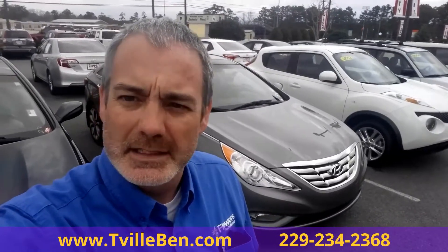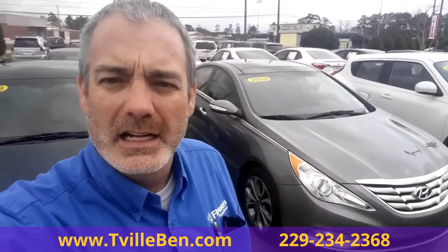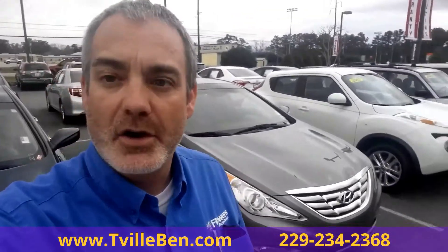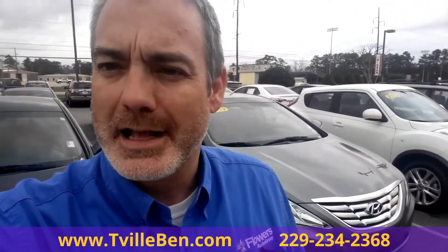Hey guys, it's T-Ville Ben, Flowers Nissan. I want to tell you all about this car right here — 2013 Hyundai Sonata. Nice car. Loaded. We're going to check it out. Come on. After that, give me a call. Come on, take a look at it in person.